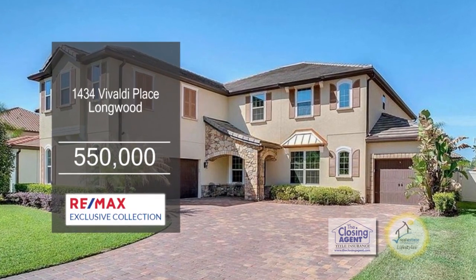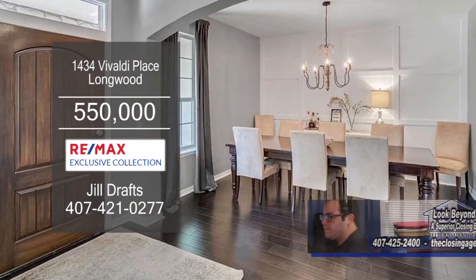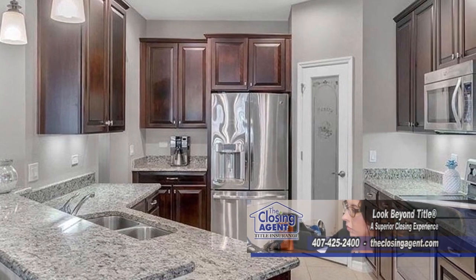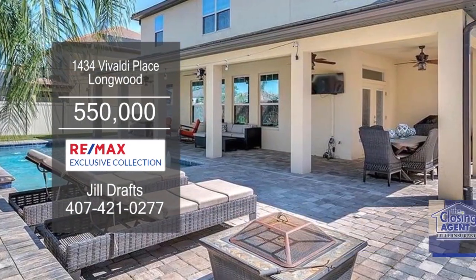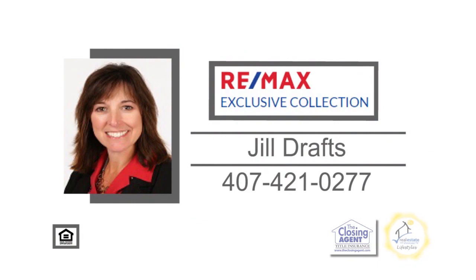The six-bedroom, five-bath home is located in Longwood. The formal dining room has hardwood floors. The kitchen has granite counters, stainless steel appliances, and an eating area which opens to the family room. Once outside, you'll find an extended paver pool deck overlooking the heated pool. For a private showing, contact Jill Drafts.